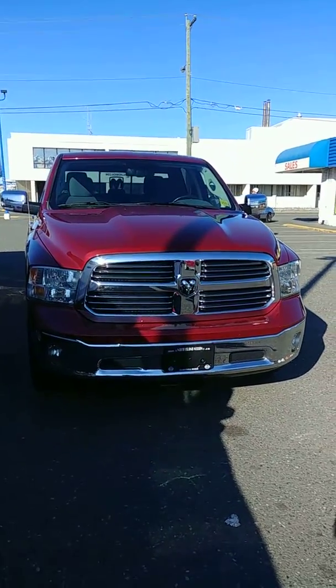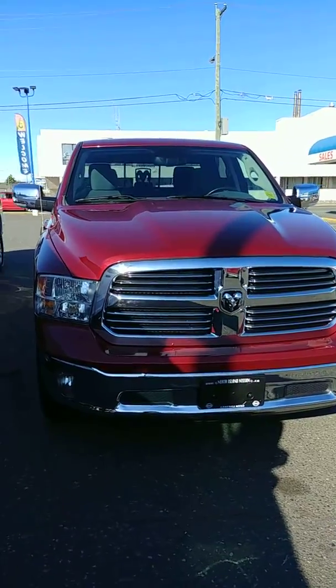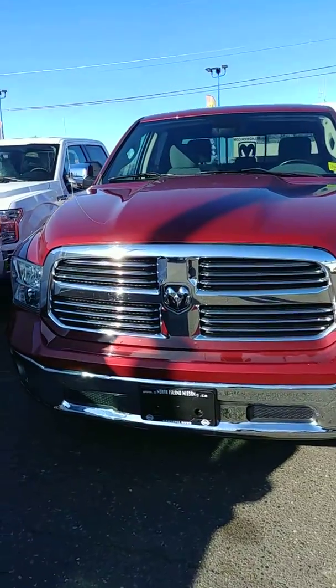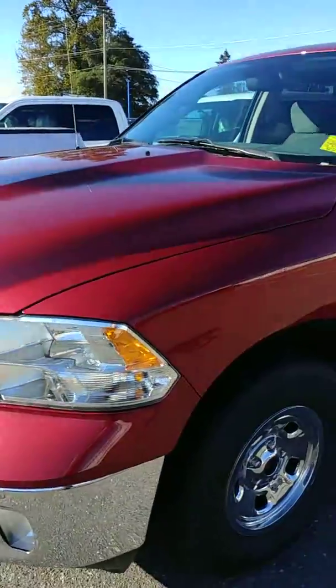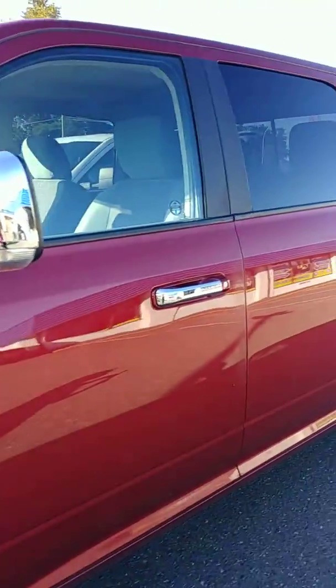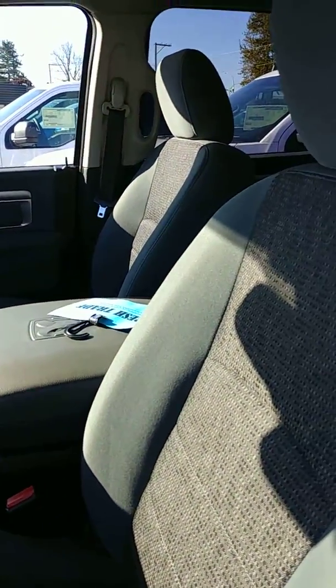Good afternoon Brian, this is Brianna from North Island Nissan, just giving you a little video here on the Ram 1500 as requested. It was a bit of a journey to track it down — it's currently going through detail. This is the EcoDiesel 1500, it's a 2015. I'm just going to unlock it so we can take a look inside.